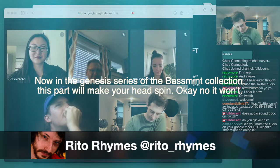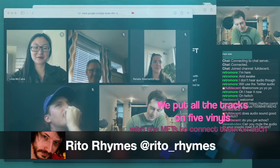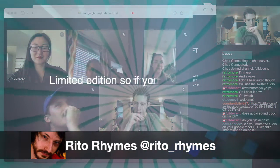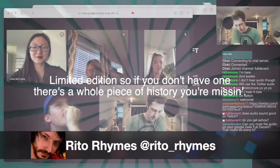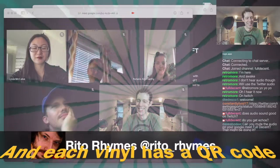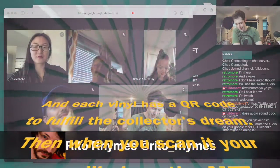Now in the genesis series of the Basement collection, we put all the tracks on five vinyls with an NFT to connect them on each limited edition. So if you don't have one, there's a whole piece of history you're missing. Even if your house with the vinyl burns down in a fire, you still got this limited edition MFT that everyone will admire.